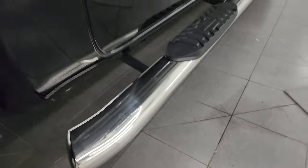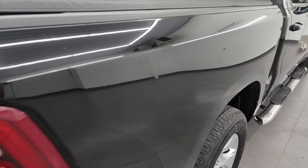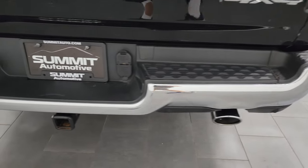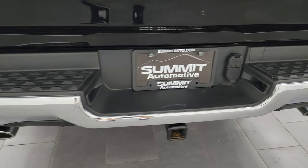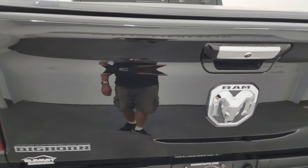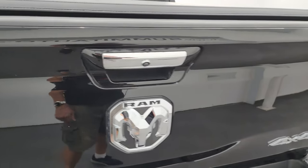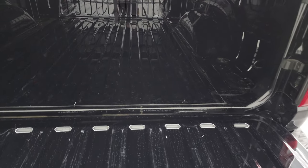Lower rockers look great. Comes with some nice chrome step bars. The box side here is in fantastic condition. LED tail lamps, rear bumper is in great shape as well. You get the chrome tip dual rear exhaust and a full towing package which includes a receiver hitch, four-pin and seven-pin wiring. Tailgate is in excellent shape as well — once again, some more wax on there. Has the slow-down assist tailgate.